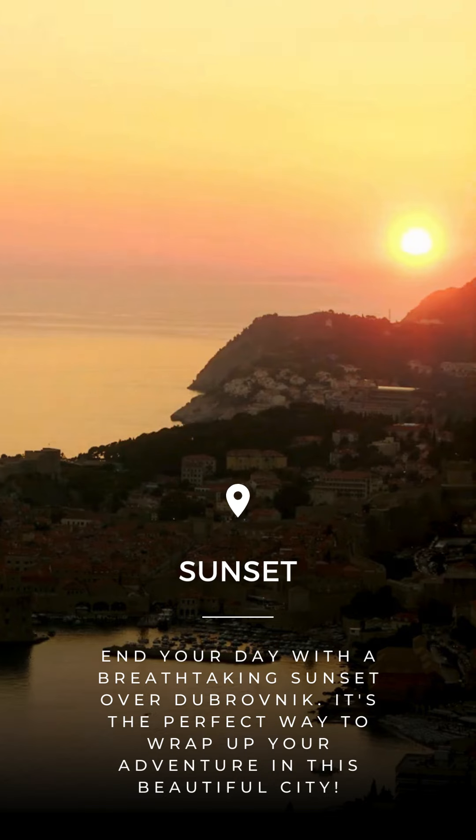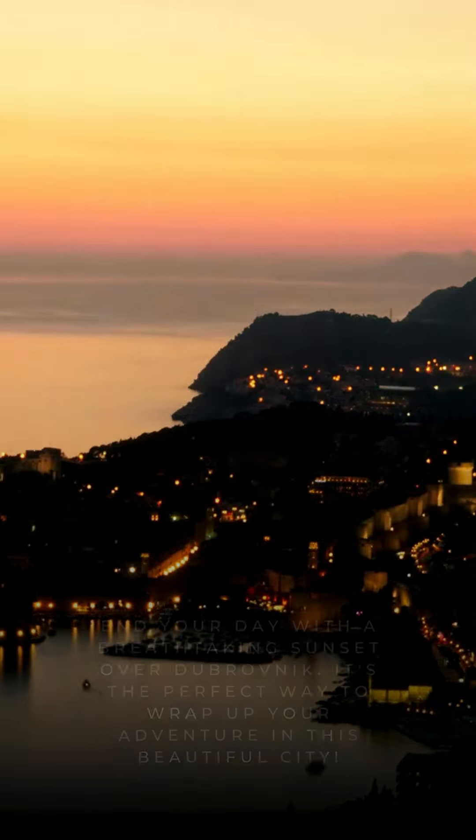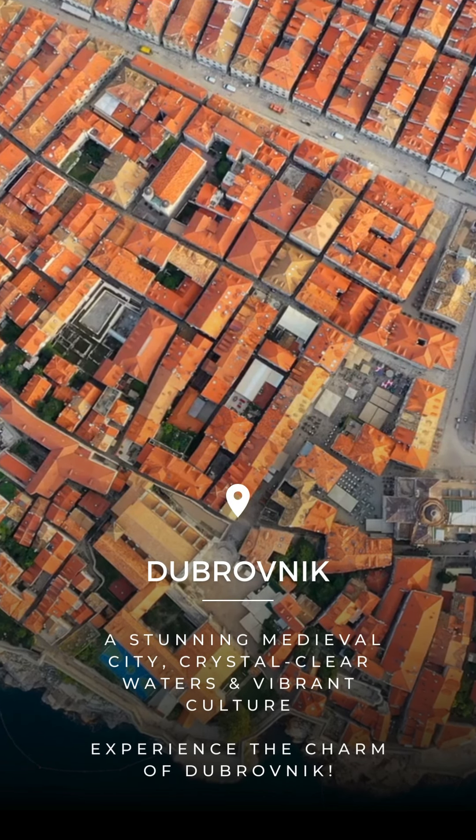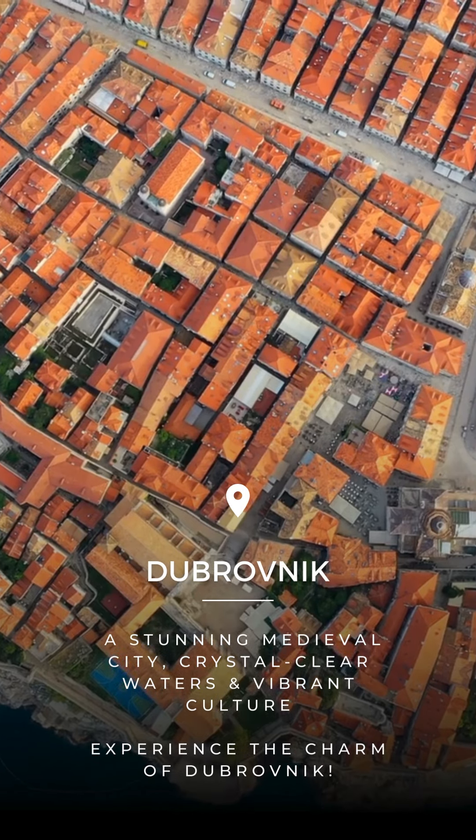End your day with a breathtaking sunset over Dubrovnik — it's the perfect way to wrap up your adventure in this beautiful city. Dubrovnik: a stunning medieval city with crystal-clear waters and vibrant culture. Experience the charm of Dubrovnik.